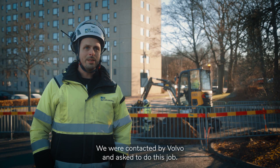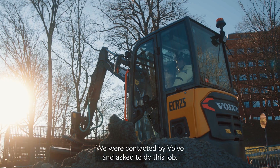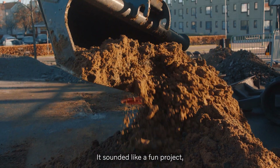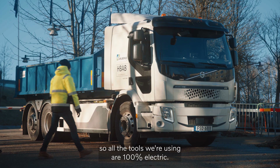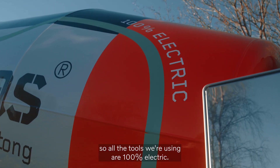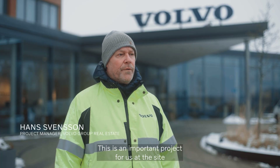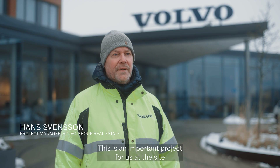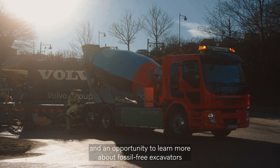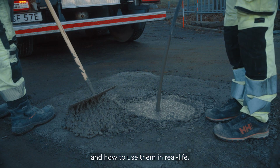We were contacted by Volvo and asked to do this job, and they requested that we use electric machines. It sounded like a fun project, so all the tools we're using are 100% electrical. This is an important project for us on the site, as well as for learning about fossil-free excavators and how to use them in real life.